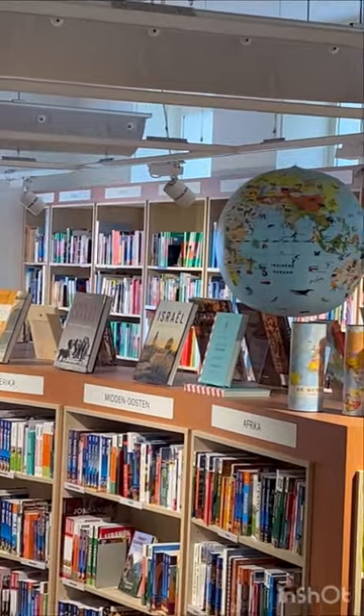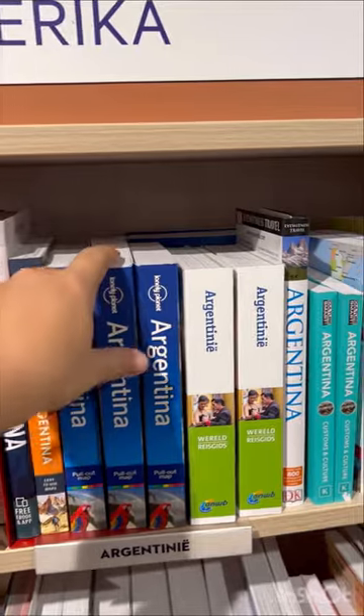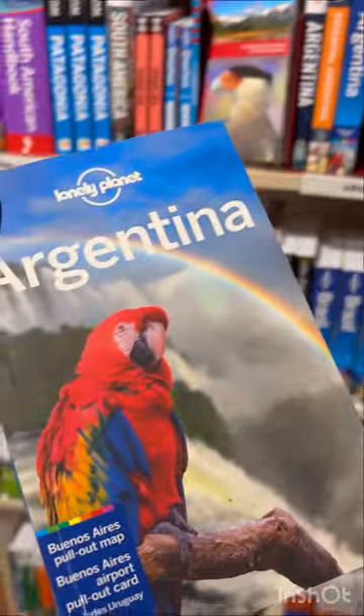Here you can see a little sneak peek of some upcoming travel. So make sure you're subscribed to my YouTube channel and follow me here on Instagram for all the travel content to come.